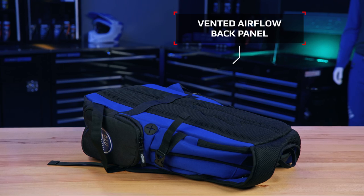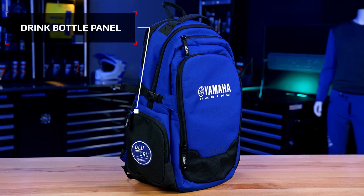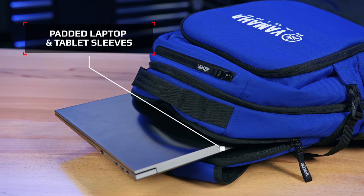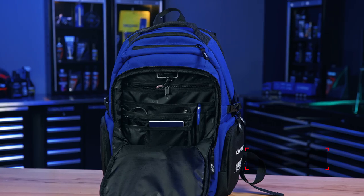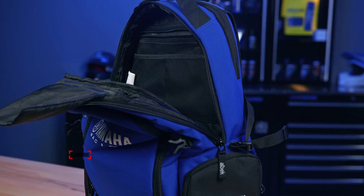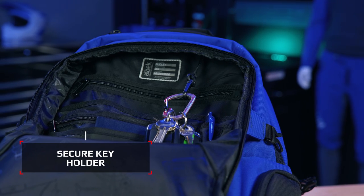Standout features for the Yamaha Racing Albeck Dudley backpack are vented airflow back panel, drink bottle panel, luggage handle pass-through, padded laptop and tablet sleeves, lined sunglasses pocket, mesh organiser pocket, passport pocket, charge station battery pocket, and key holder.